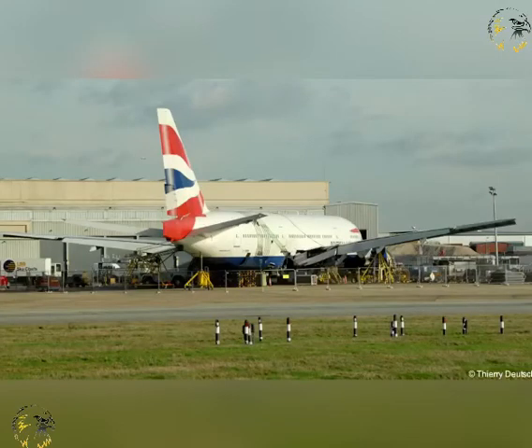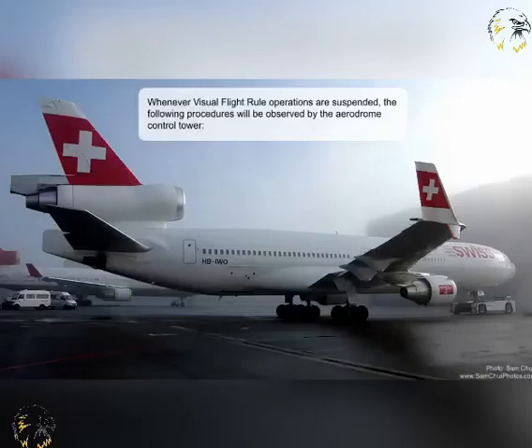Whenever the continued safe operation of aircraft at an aerodrome is jeopardised, for whatever reason, then the aerodrome controllers, air traffic services authority, or area control centres may suspend all operations. Similarly, whenever visual flight rule operations are suspended due to deteriorating weather conditions, the following procedures will be observed by the aerodrome control tower.